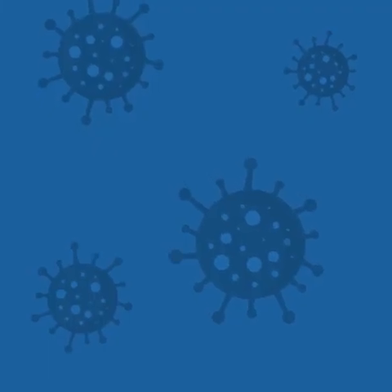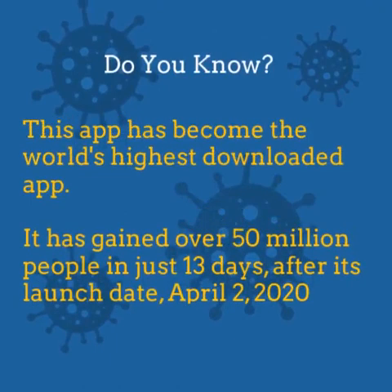Do you know? This has become the world's highest downloaded app. It has gained over 50 million users in just 13 days after its launch date, April 2, 2020.